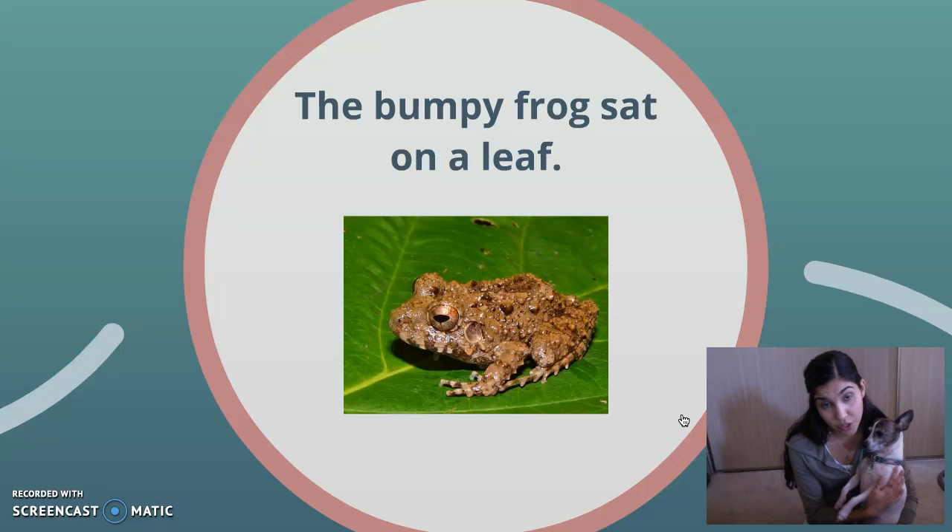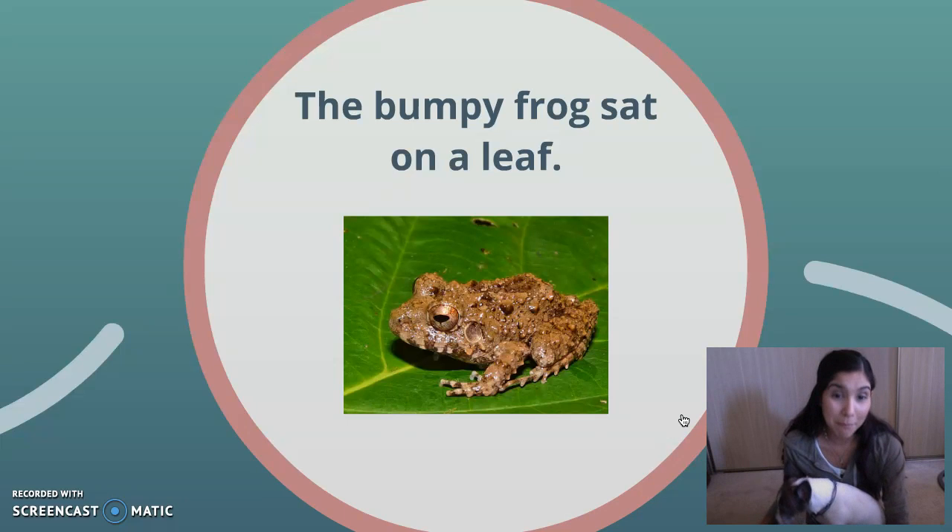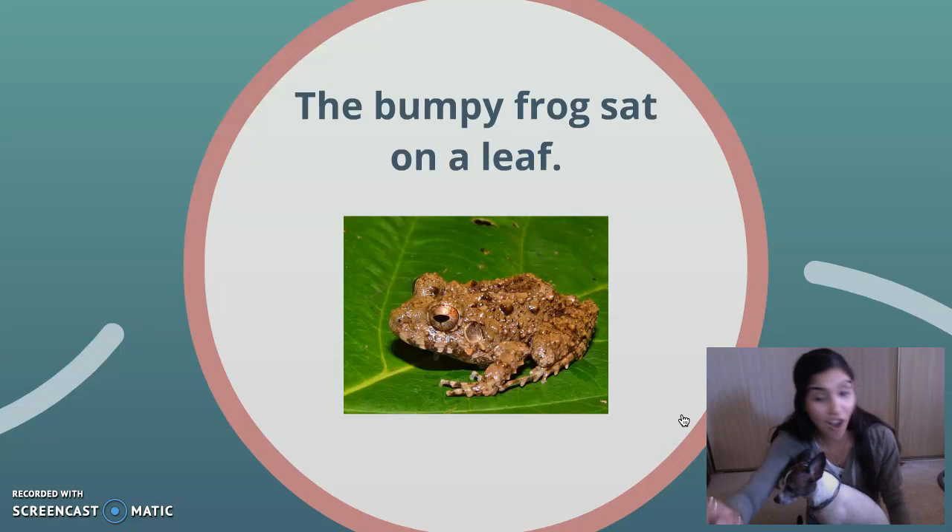Now there's no words that describe leaf in this sentence, but there is a word that describes the frog. What word do you think describes the frog? Pookie says bumpy, and he is totally correct. Bumpy is the adjective in the sentence. It's helping us describe our person, place, or thing frog. Very good, Pooks.